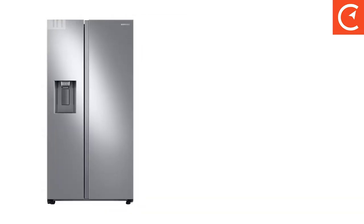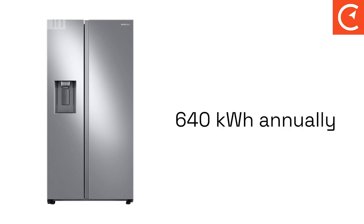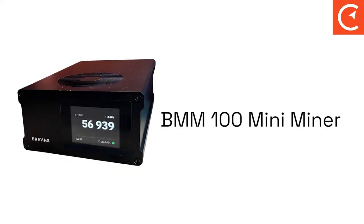We found an Energy Star rated fridge that claims to use only about 640 kilowatt-hours per year. That works out to this refrigerator running at about 73 watts constantly, 24 hours a day, seven days a week. Most people aren't going to unplug their fridge because whatever they have inside goes bad. So it's interesting to compare that household appliance — which runs all the time — to a mini miner, which you also want to keep online hashing all the time.